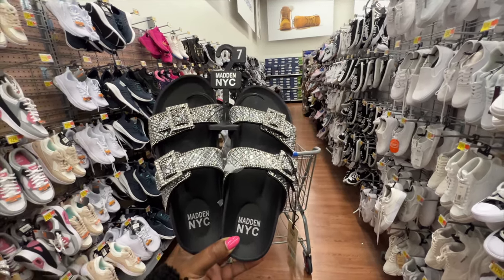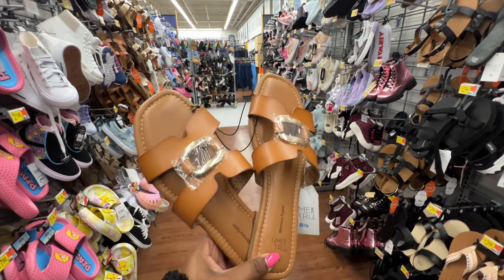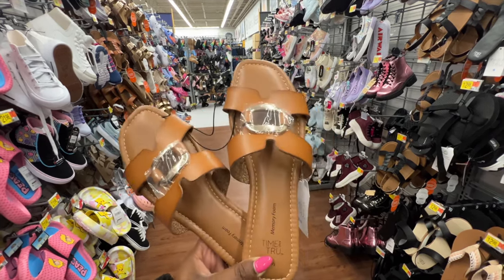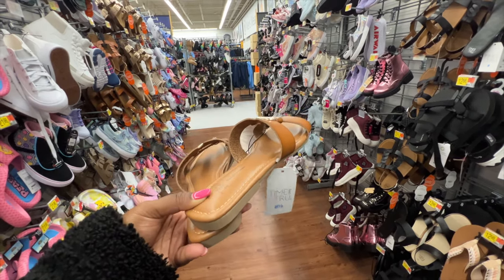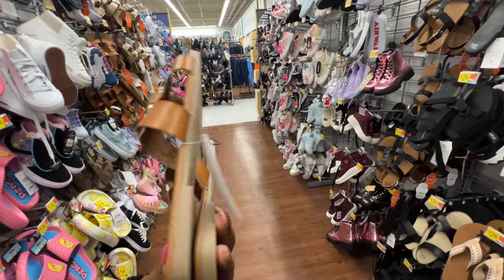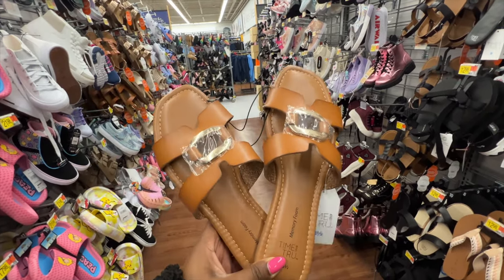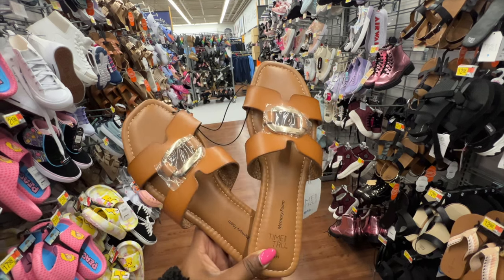These sandals are from Time and True. They have a square toe, a strap going across with a beautiful gold buckle on top, memory foam, and a small block heel — very flat. They have gripping underneath and the price is $14.98. I love this color — I feel like they're very classic.